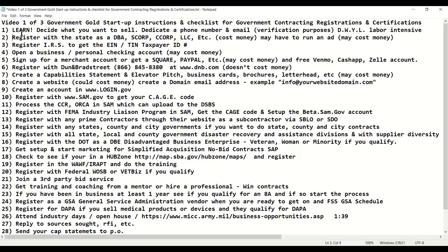Once you've figured that out, you can set up in that state as a DBA, S-Corp, C-Corp, LLC, etc. This will cost money. You may have to run a fictitious name ad, which also may cost money depending on the state rules, laws, and regulations.